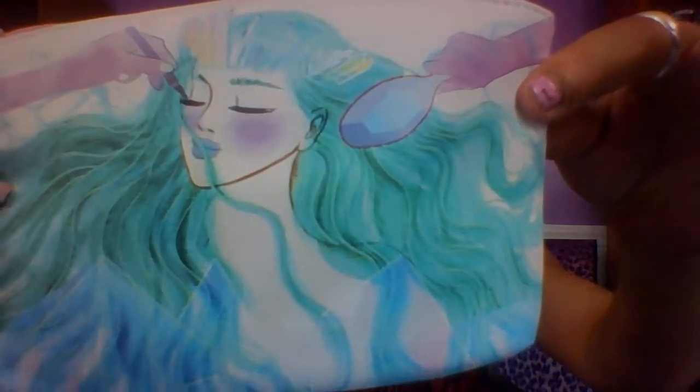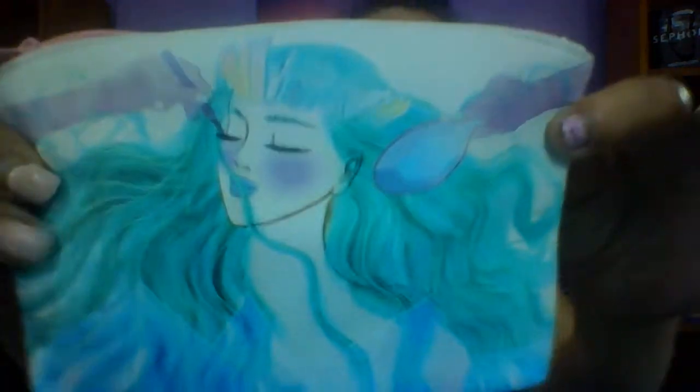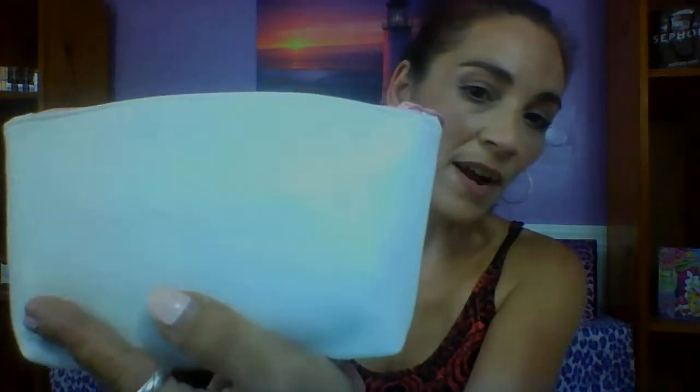Oh, cute bag! Look at this bag. I had another one that had like makeup on top of her head, but this one's cute. I like how it's shaped — it's white in the back and it's got this white pink design. This is really cute.